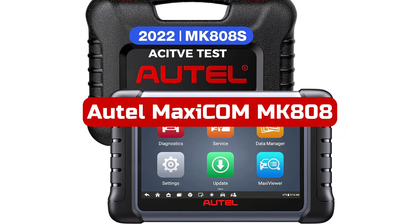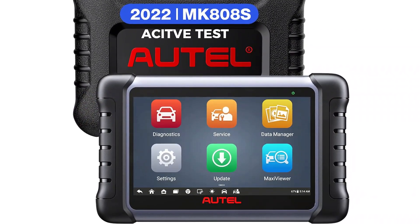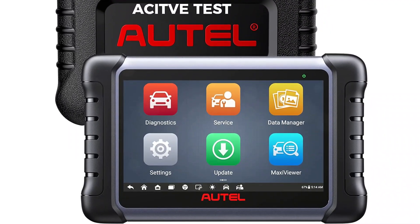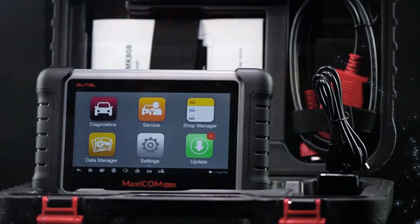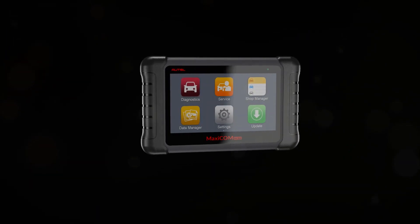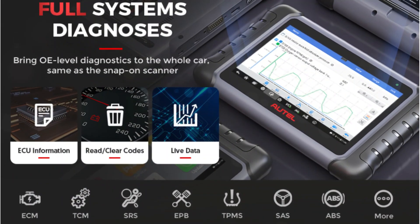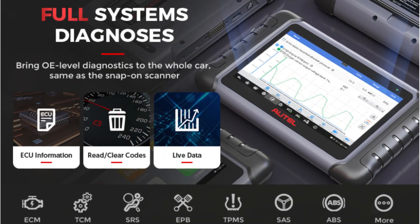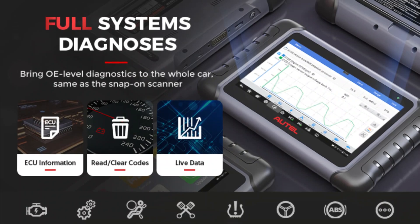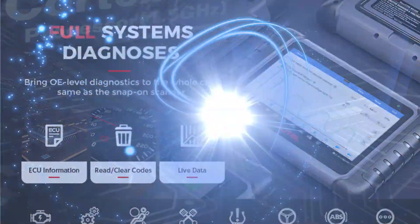At number 5 is the Autel MaxiCOM MK808 scanner. The Autel MaxiCOM MK808 scanner strikes a balance between cutting-edge scanning technologies and business-friendly applications, which professional mechanics will appreciate. Customers do not need to work from their cars, thanks to the seven-hour battery life of this 7.0-inch HD touchscreen. The first year you purchase the device, Autel upgrades it for free, and it already has a ton of data about American, European, and Asian automakers. A software that stores customer automotive data is also included, giving you an OBD2 scanner and logbook in one.